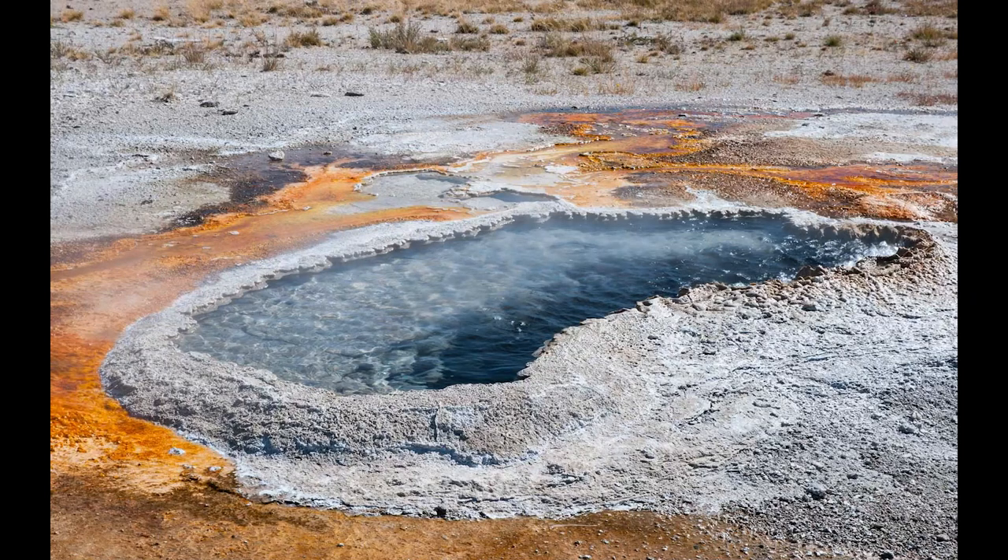In 2018, something incredible happened. The Ear Spring geyser at Yellowstone National Park in the upper geyser basin erupted after years of being dormant and peaceful. As onlookers watched this geyser erupt, their joy turned to disgust because more than water and steam was coming out of the ground — there was also trash flying everywhere. Today, I thought it might be interesting and educational to learn about all the items that have been retrieved and ejected from geysers.